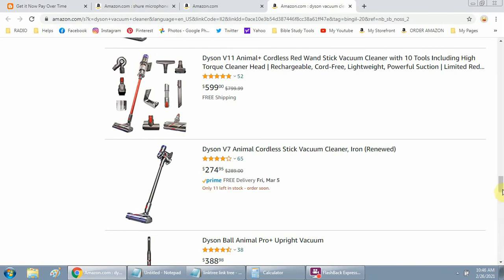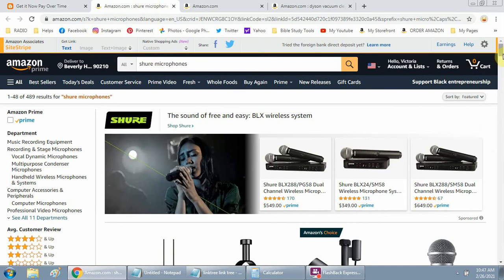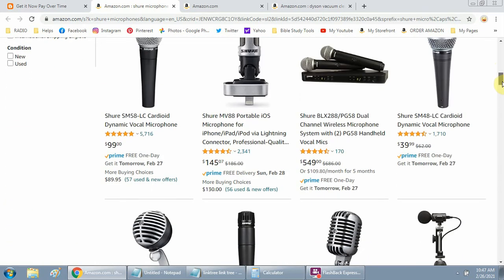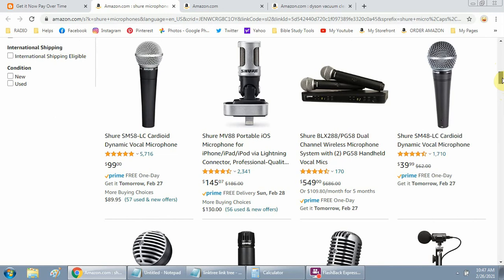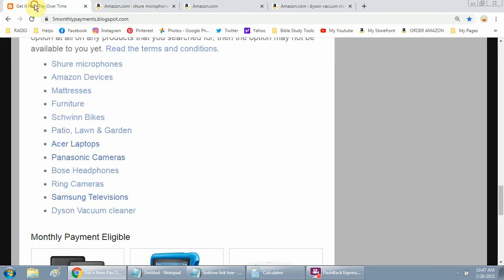If you want a Dyson, you can either click on that link or just type it in yourself up here. For any product you want — let's go to the Shure microphones, because they're needed right now. You look and see if you see the option. Here's one right here — a system with two mics — and here's another mic. So just so you know.